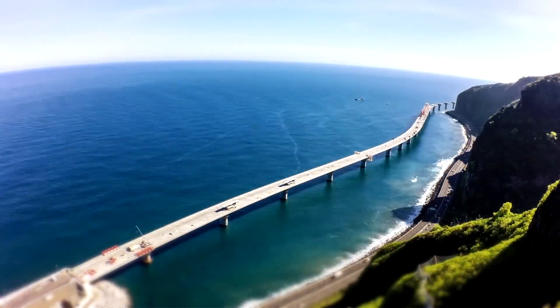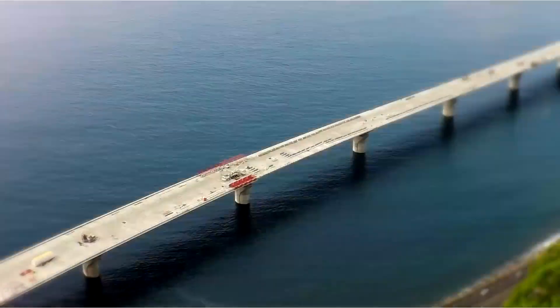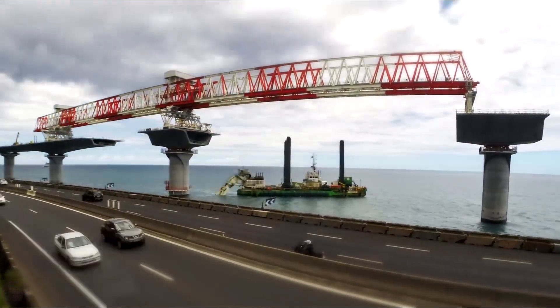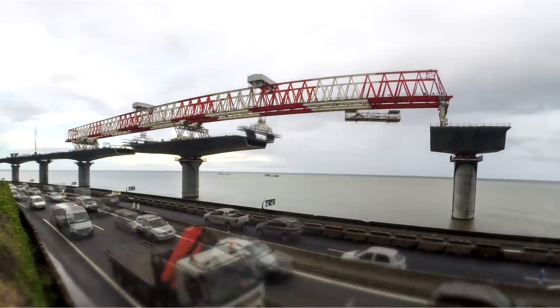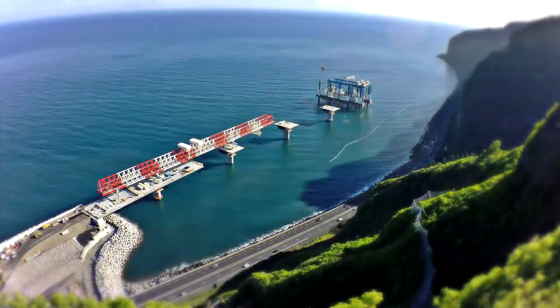Taking this into account, the authorities of Reunion intend to create a faster and safer coastal road to facilitate travel, providing infrastructure to reduce traffic congestion and enhance reliability, comfort, and safety for users. The estimated cost is 2 billion euros. The new coastal road spans a length of 12.5 kilometers and is located 80 to 300 meters from the coast to avoid natural disasters.